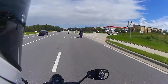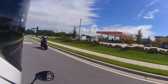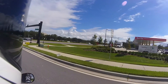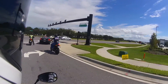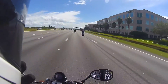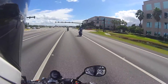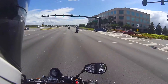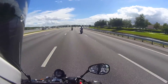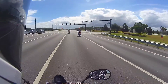I believe there's two state troopers on the right that we've passed already a couple times — one time I was hitting the gas and luckily they didn't stop me. So comfortable, so fast, so agile, so light, balanced — everything. Brakes are great.